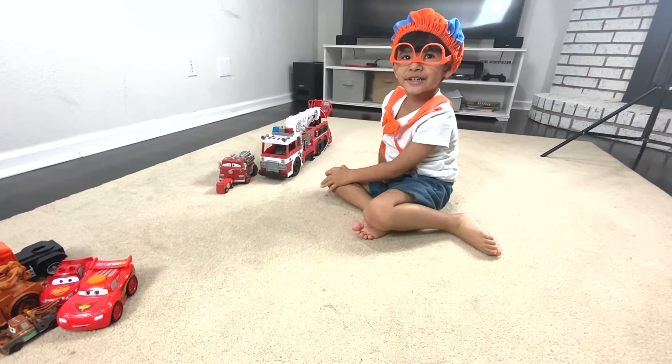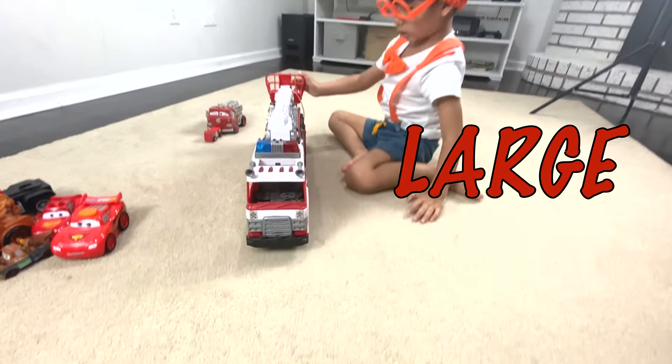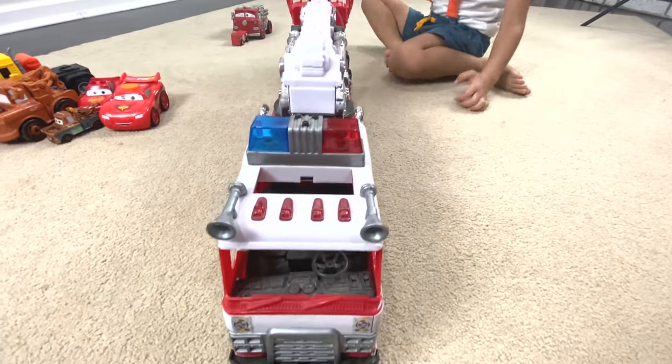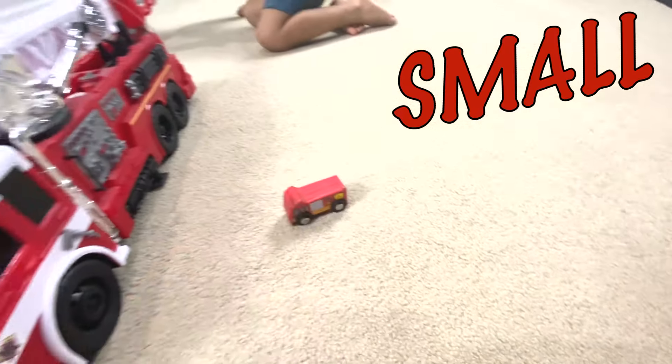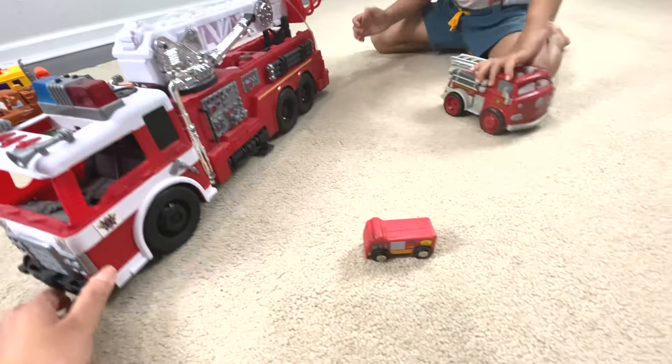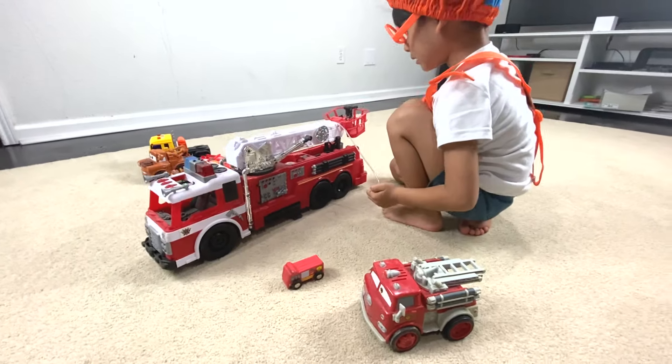Can you show us your fire trucks now? Yeah. Large. Large. Small. Small. Small. Medium. Medium. Medium. It throws water, but it just begins like this.